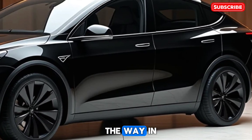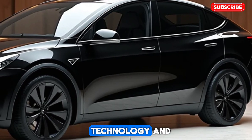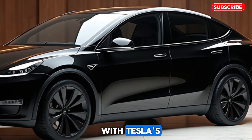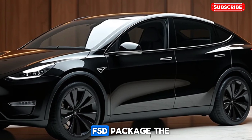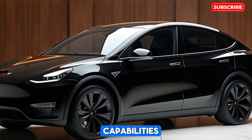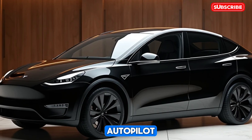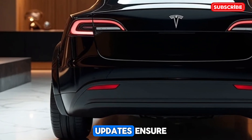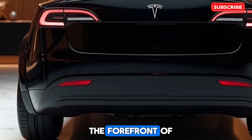Tesla continues to lead the way in autonomous driving technology, and the 2025 Model Y is no exception. Equipped with Tesla's latest full self-driving (FSD) package, the vehicle features advanced capabilities such as Navigate on Autopilot, Auto Lane Change, and Smart Summon. Over-the-air updates ensure the system remains at the forefront of innovation.